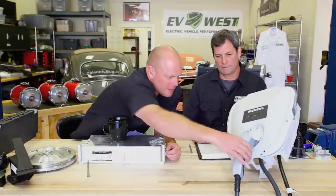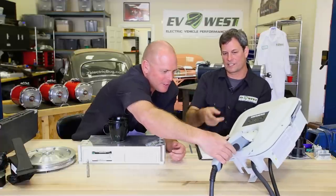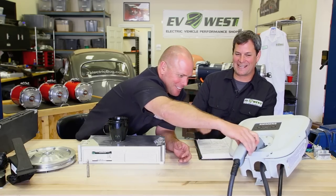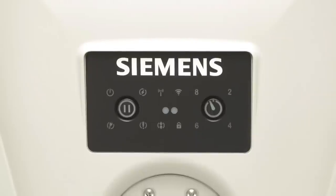The guys at Siemens make the VersiCharge EVSE. This is their brand new second-generation unit. It's got a great delay timer — two, four, six, eight hours. You come home at 6 p.m., plug your car in, hit the timer three times for a six-hour delay, and it turns on at midnight so you take advantage of those off-peak rates. When you consider peak rates are about 45 cents per kilowatt-hour and off-peak is about 15 cents — that's a 3-to-1 ratio — you can literally save about 66% on your charging bill.